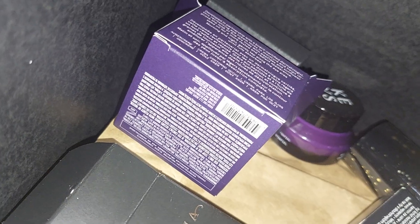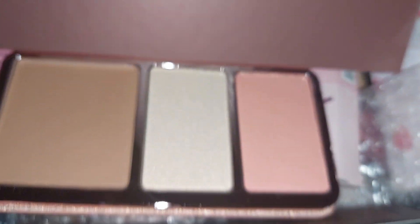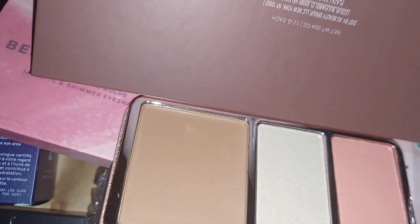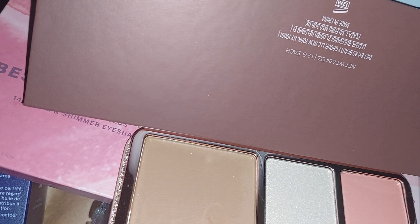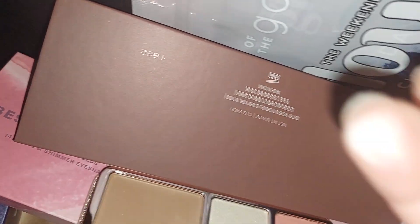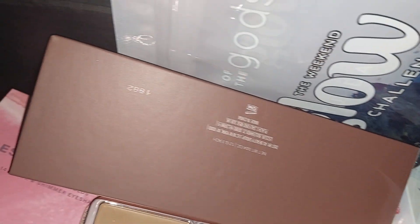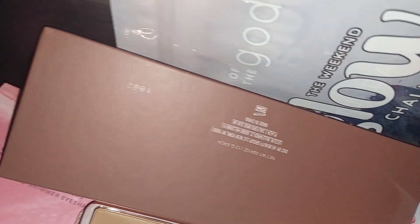Now let's take a look at the palettes. This is how the ABH palette looks — this will be really good for me since I'm light to medium. I'm swatching this because I plan to keep it. This is the highlighter and the blush. I was pleasantly surprised — I like it more than I thought I would because of the ABH quality.